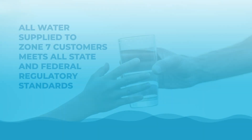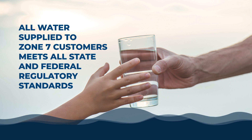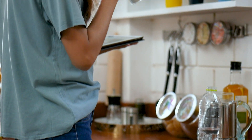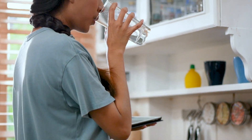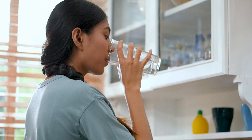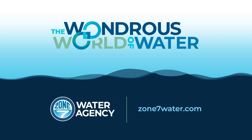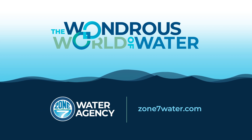In the meantime, our community can rest assured all water supplied to Zone 7 customers meets all state and federal regulatory standards. In fact, in almost all cases, our water quality is significantly better than required. Zone 7's proactive commitment to delivering safe and reliable water to the Tri-Valley makes a world of difference in our water.